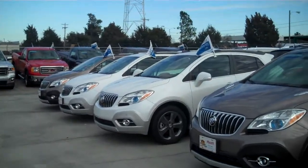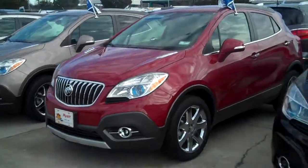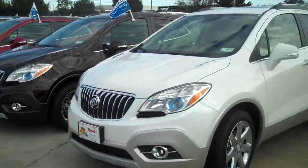Over here you can see the Buick Encore. You can see that it's a little smaller of course, but don't let that fool you. They are very fun to drive, and once you get inside there's a lot of versatile storage space in there.